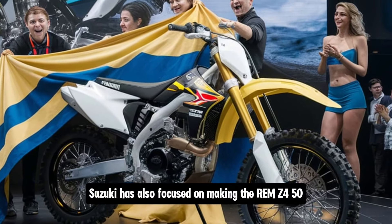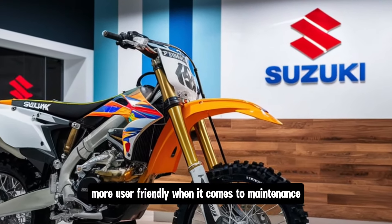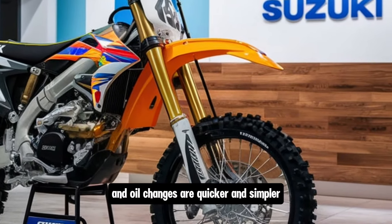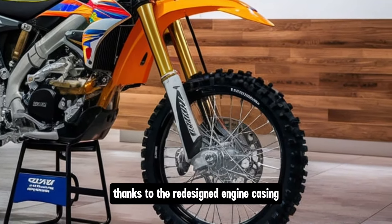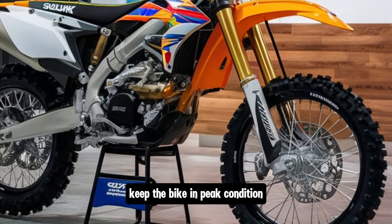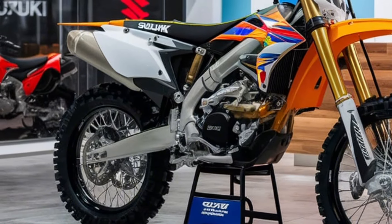For 2025, Suzuki has also focused on making the RM-Z450 more user-friendly when it comes to maintenance. The air filter is easily accessible without the need for tools, and oil changes are quicker and simpler thanks to the redesigned engine casing. These updates make it easier to keep the bike in peak condition, so you can spend less time in the garage and more time on the track.